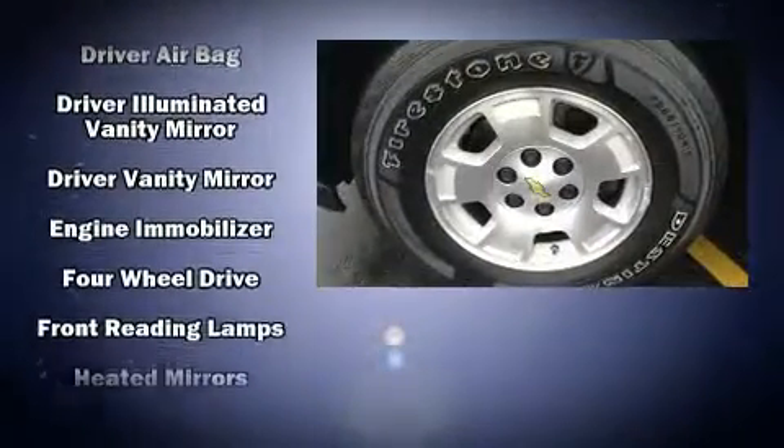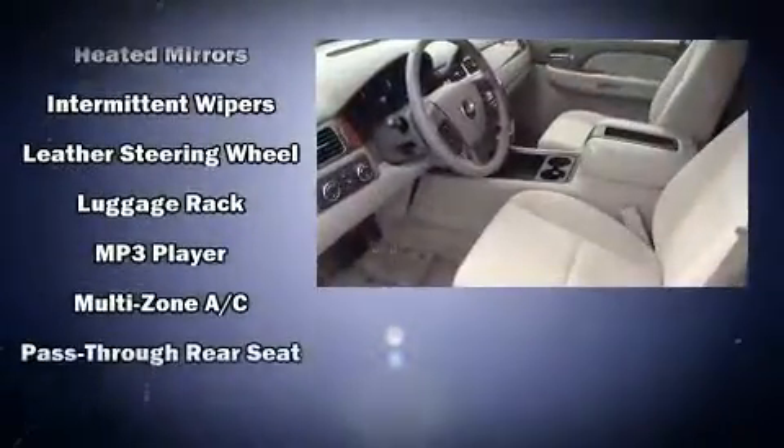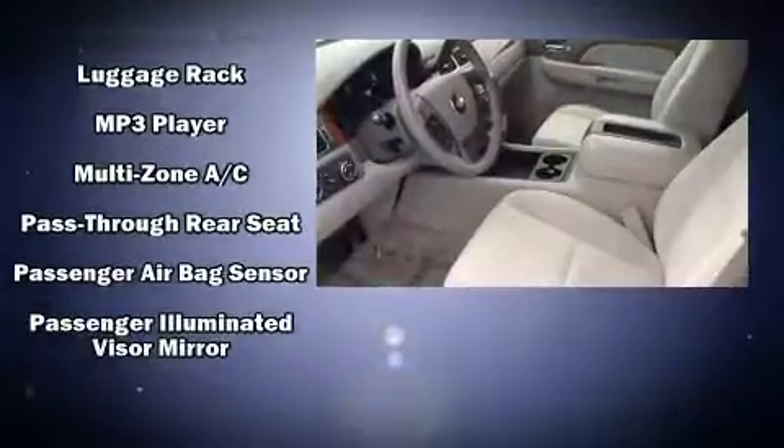You and your passengers will enjoy the stereo system, which includes a CD player with MP3 capability and 8 speakers, enhancing the audio experience throughout the interior.